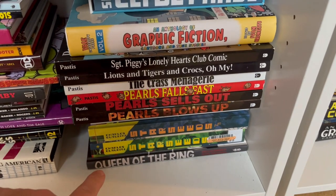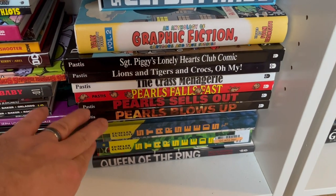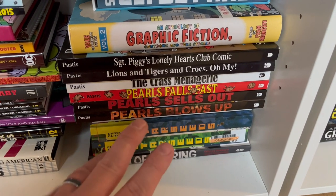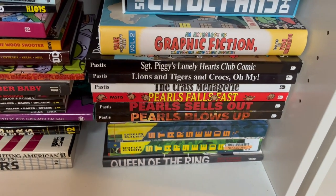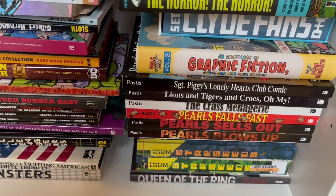Queen of the Ring by Jaime Hernandez. And Starseed by Charles Glaubitz — an amazing, mind-bending, trippy cosmic story. Volume three comes out this year. It's just a wild comic that's hard to even explain, but should be experienced by all.